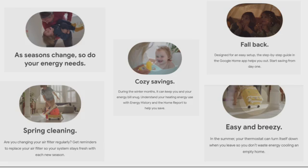As seasons change, so do your energy needs. Spring cleaning — are you cleaning your air filter regularly? You can get reminders to replace your air filter so your system stays fresh with each new season. During the winter months, you can understand your heating energy use with the energy history and home report to help you save. The setup is designed to be easy with the step-by-step guide in the Google Home app to help you start saving from day one.